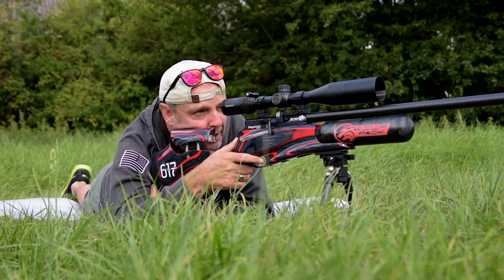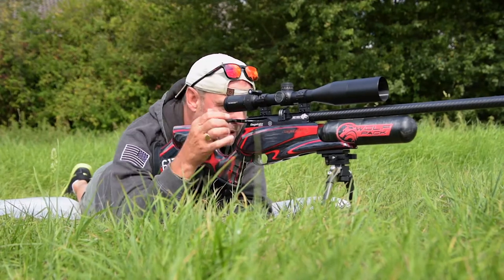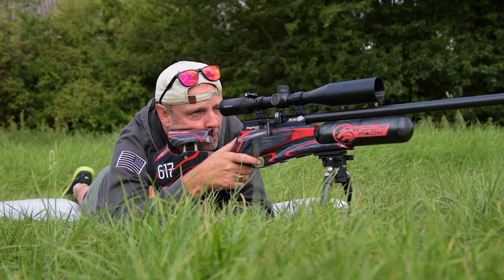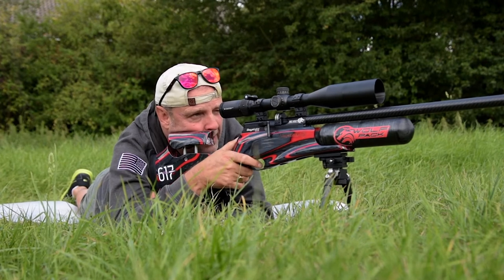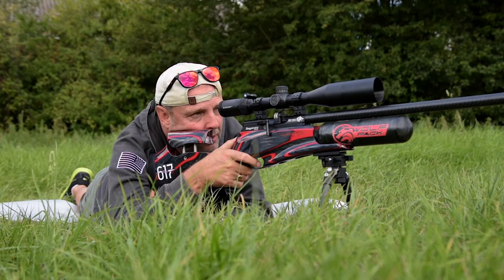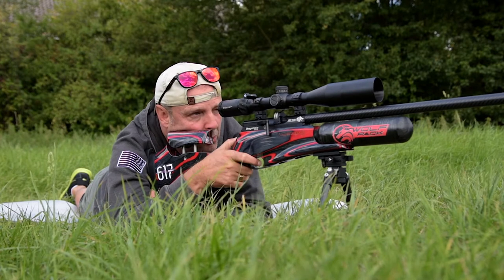Dead center - perfect. Dead center - perfect. Yes, Pro Hunter slugs do work and the 22.8 grain work beautifully.